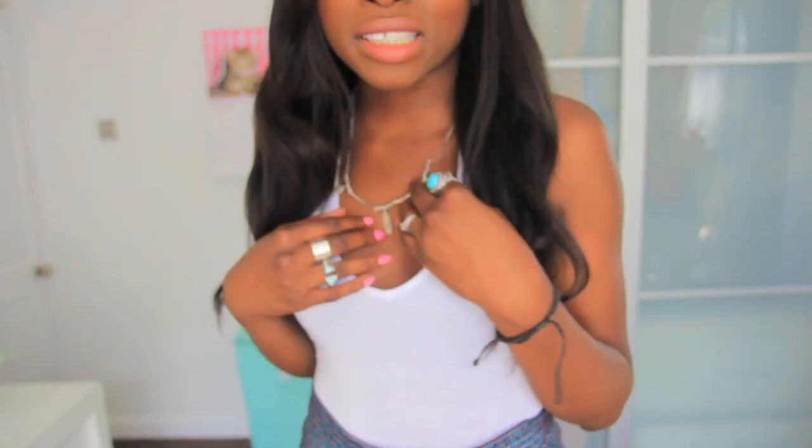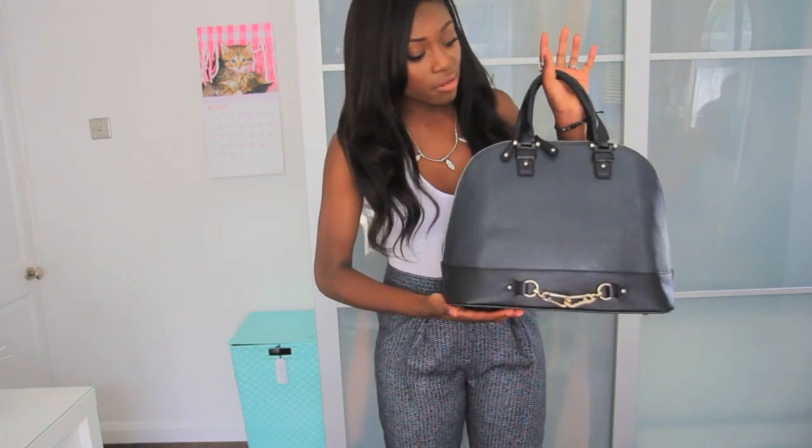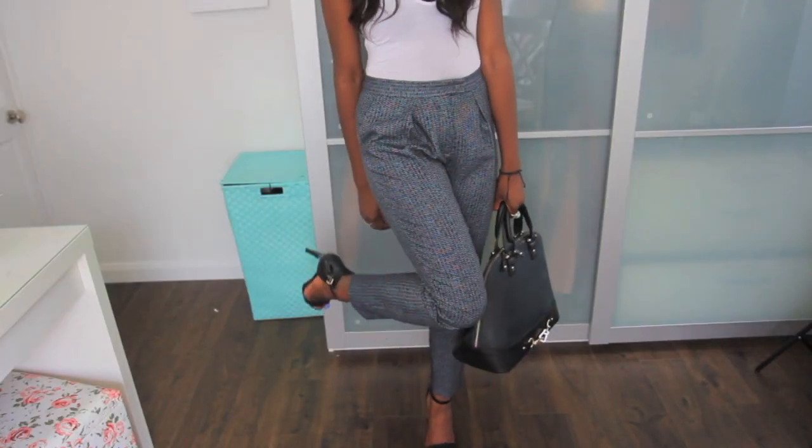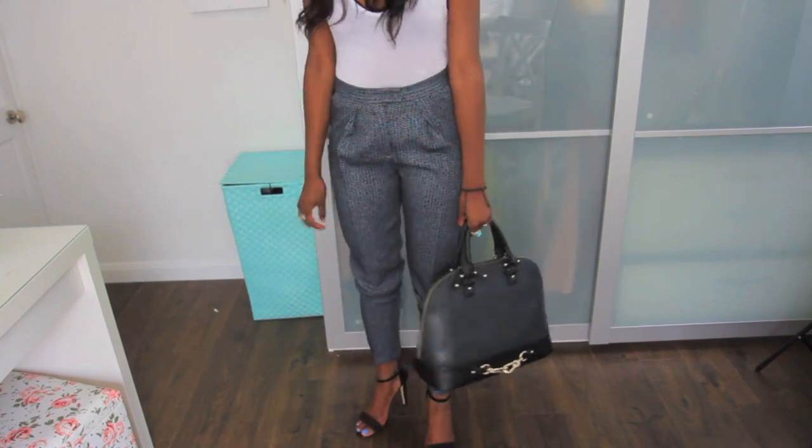Here is the top I'm wearing — it's a backless, cross-over-the-back top from Misguided, which I'll show you in a minute. This is the bag I'm wearing with this look; it's my dresser bag from my last look. I'm loving this bag because it's not too big and not too small. I'm also wearing it with my Primark sandals.